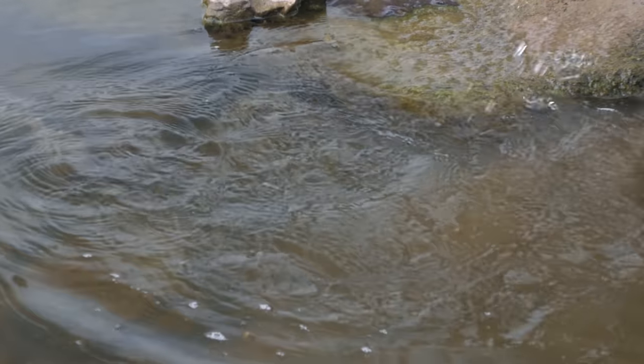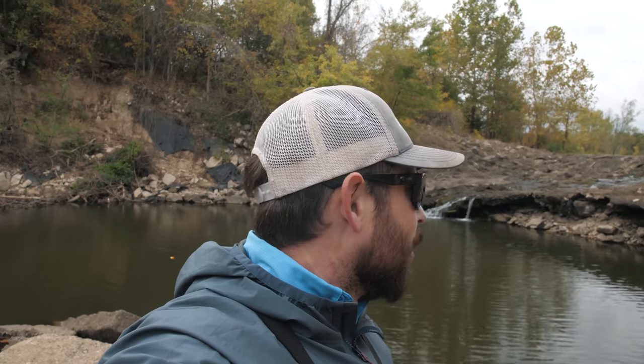After fishing here for quite some time, I was beginning to have my doubts as to whether or not there were any big fish living out there beneath the surface. So to say that I was surprised and excited to hook into that gar would be an understatement. That fish was incredible, and if he was living out there, who knows what else is living beneath the surface — I can't wait to find out.